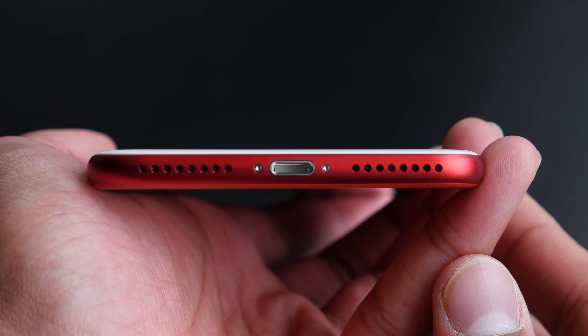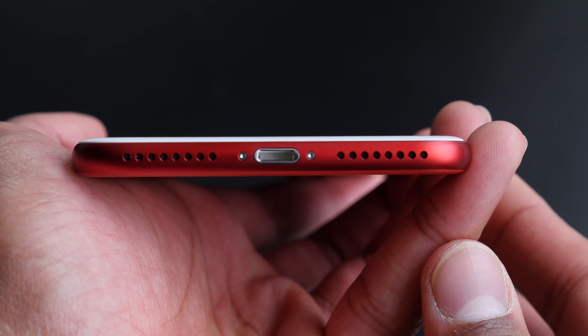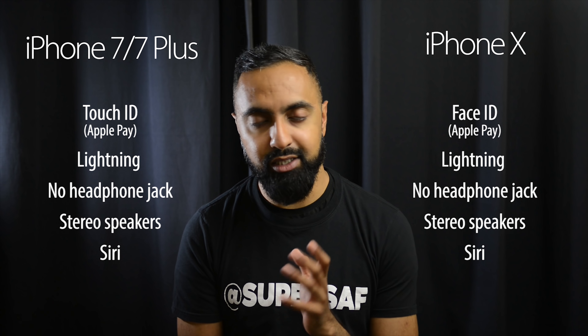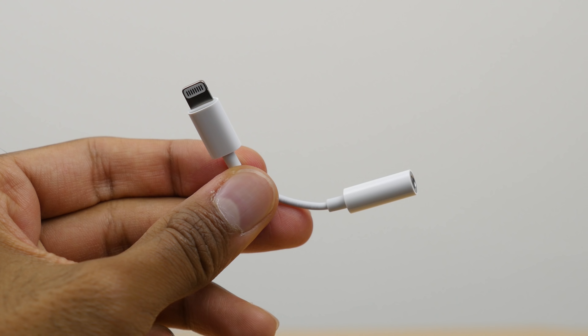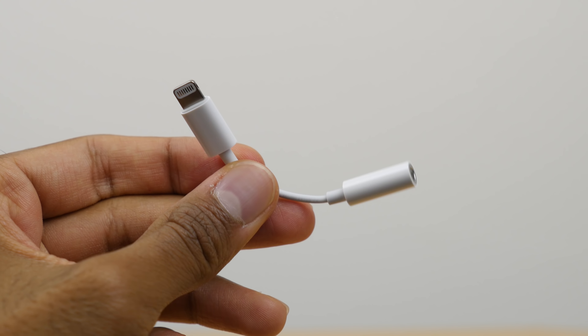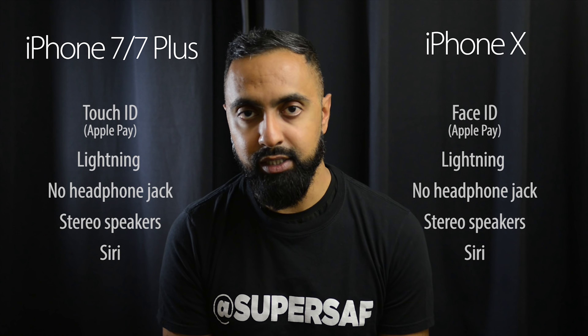You've got stereo speakers on all the devices — an earpiece as well as a bottom-facing speaker — so that's nice to see. And there's no 3.5 millimeter headphone jack on the iPhone X either, so if you have headphones with a 3.5mm connector you will have to use the dongle that comes in the box with all of these.